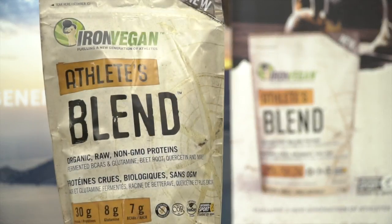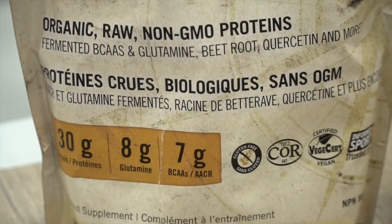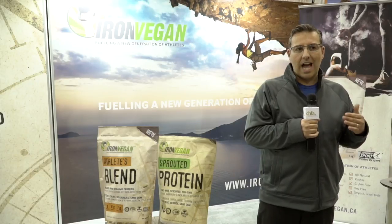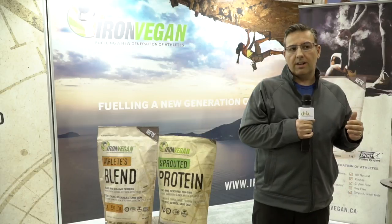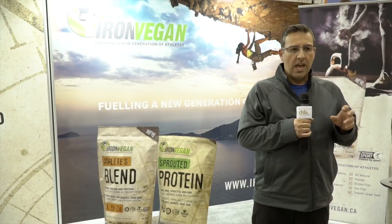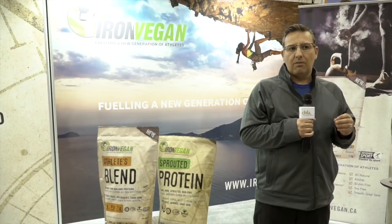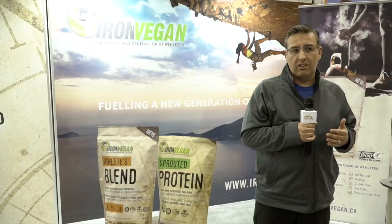Up until now, I frankly can't think of another protein that actually has this sort of ergogenic, anabolic, anti-catabolic potential within a vegan family of products. What we've effectively added to this wonderful blend of proteins is something called glutamine, a very important amino acid that is lacking in the diet of individuals who tend to work out intensely. We know people who work out intensely often suffer from exercise-induced immunosuppression, and glutamine was added as a means of replenishing what they tend to deplete during intense bouts of exercise.